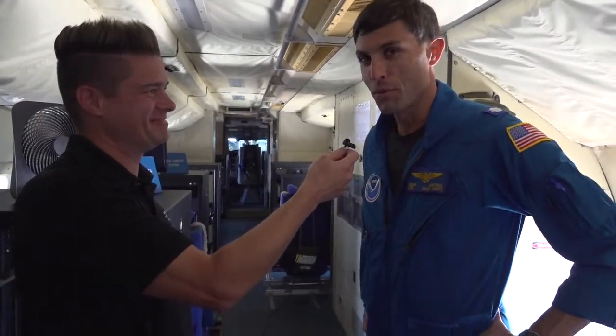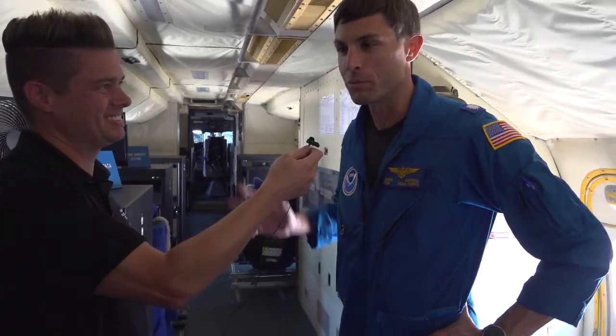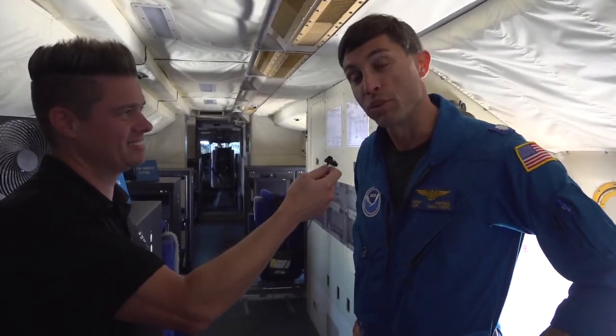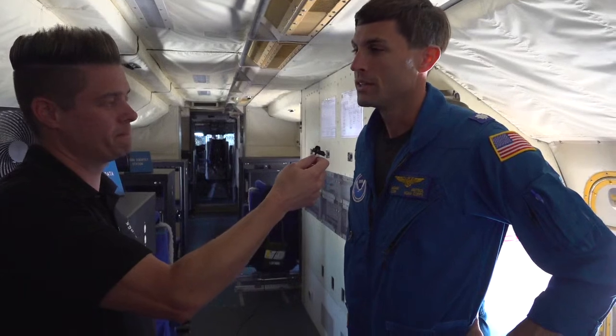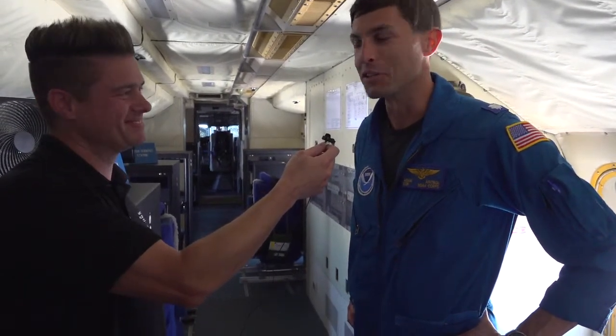That's obviously the number one most popular question we get. I think it depends — it's like a snowflake. Every pass, every storm is different. Certainly you can expect a lot of turbulence, a lot of wind and rain. It's pretty loud, actually, in the plane. But every pass is fun. It's a pretty exciting experience.